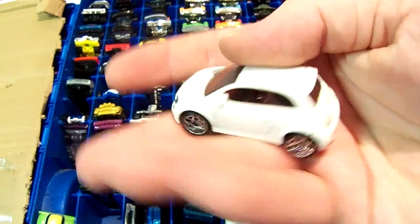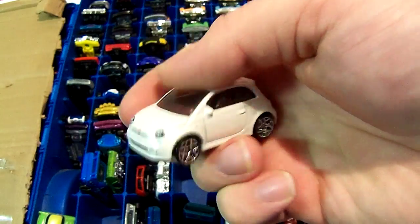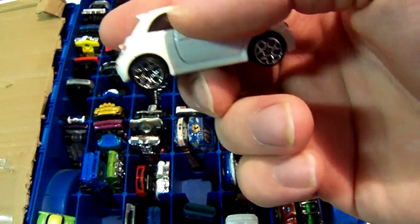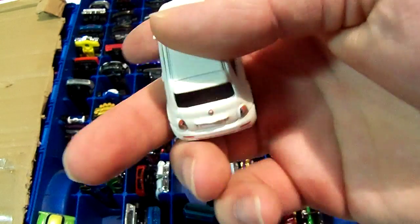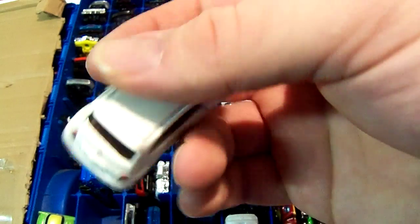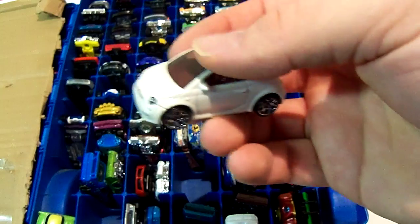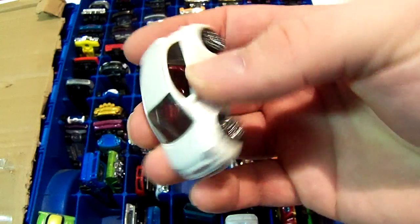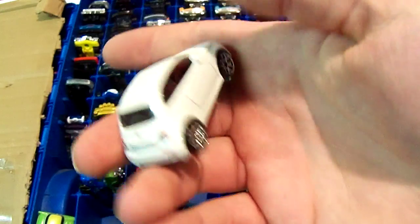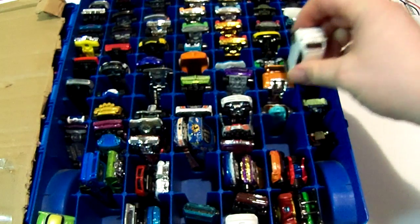Next one's a Fiat 500 in white. Wasn't initially my favorite until maybe later when I decided to pick one up. It was on sale when I bought it. I think I liked the one from 2015 a lot better — that was the one everybody confused for a treasure hunt because of the logo on the package.